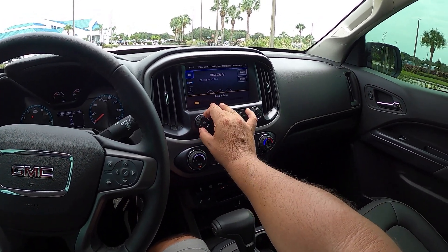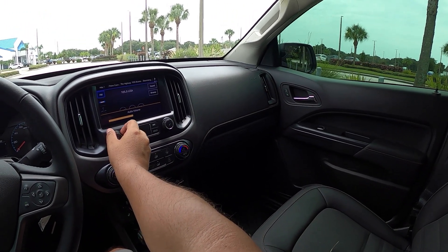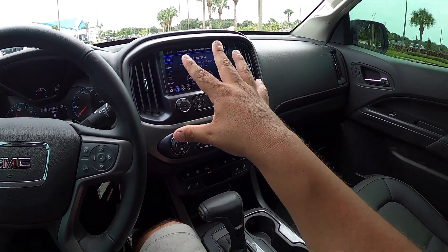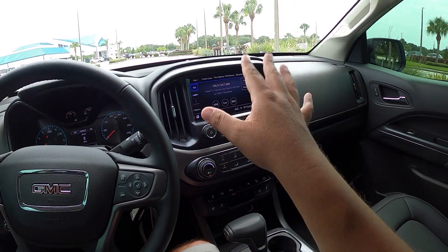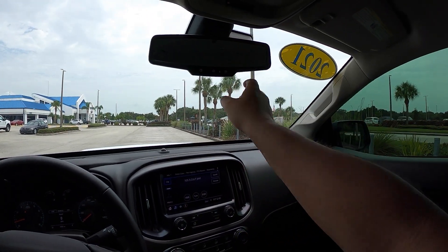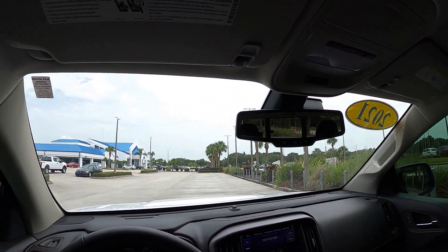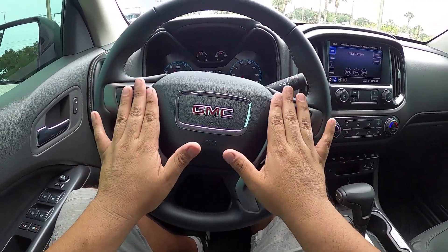Let's check out the stereo — it's okay, but it doesn't sound as good as the Ranger's system. You've got XM radio — looks like it's activated on this brand-new vehicle. The screen shows temperature and time. I don't think this trim has built-in navigation, but I'll confirm that in the description. You've got HomeLink, OnStar, a sunglass holder, reading lights, and mirror controls. The steering wheel is leather with orange stitching and has controls for the center screen.